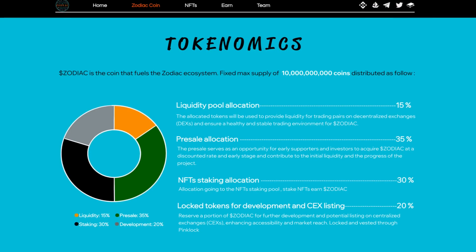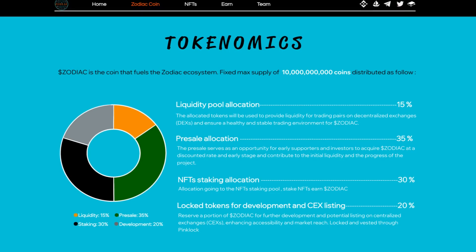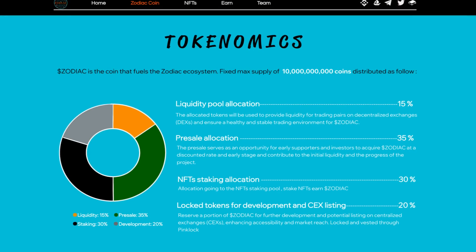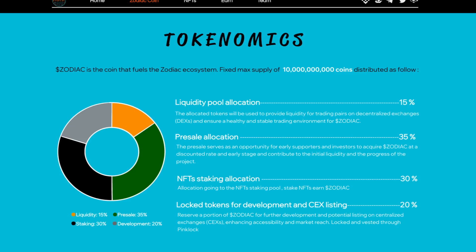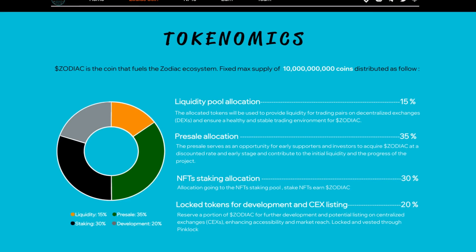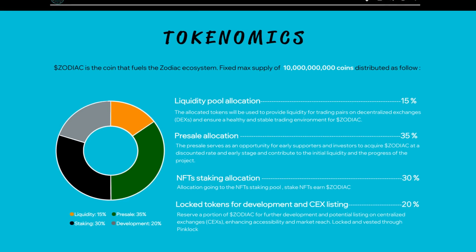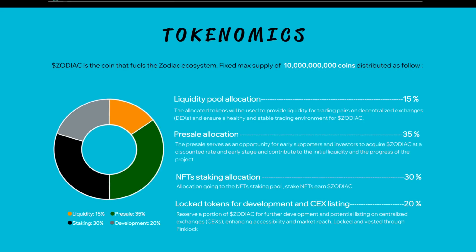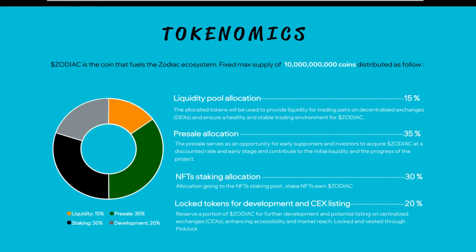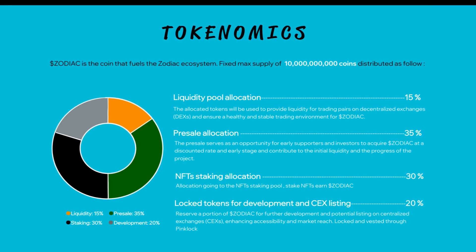15% liquidity pool allocation — the allocated tokens will be used to provide liquidity for trading pairs on decentralized exchanges and ensure a healthy and stable trading environment for Zodiac. 35% presale allocation — the presale serves as an opportunity for early supporters and investors to acquire Zodiac at a discounted rate and contribute to the initial liquidity and the progress of the project.